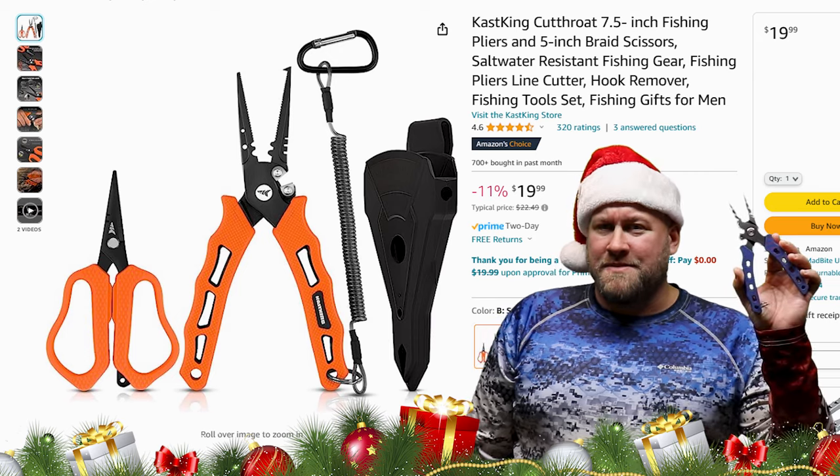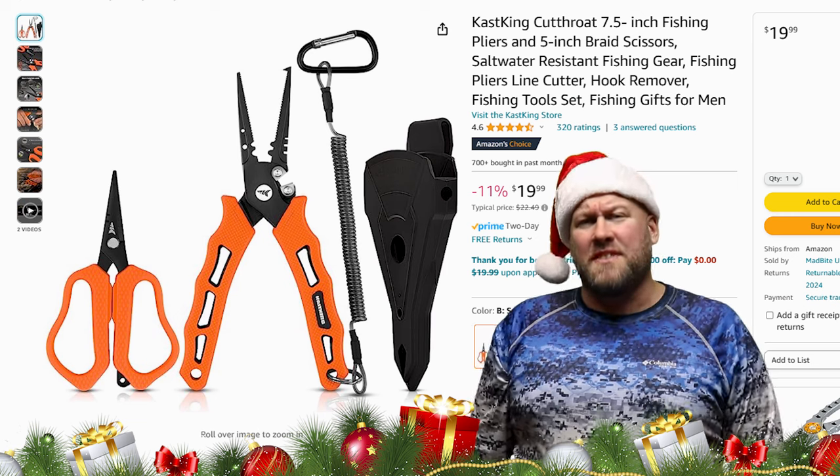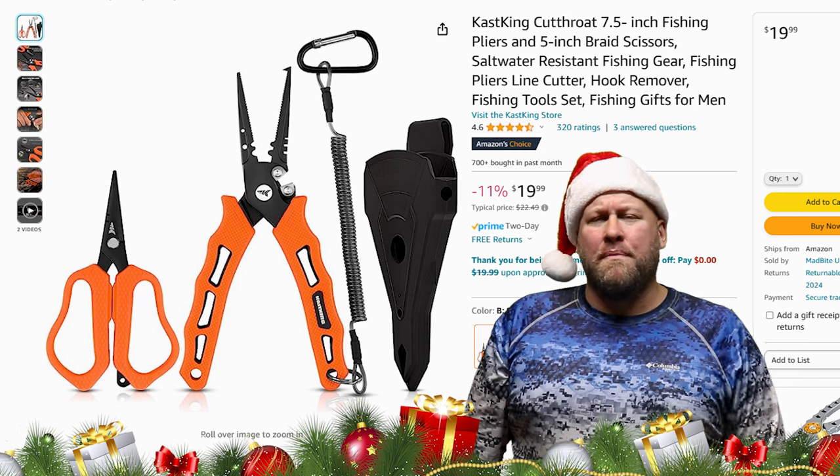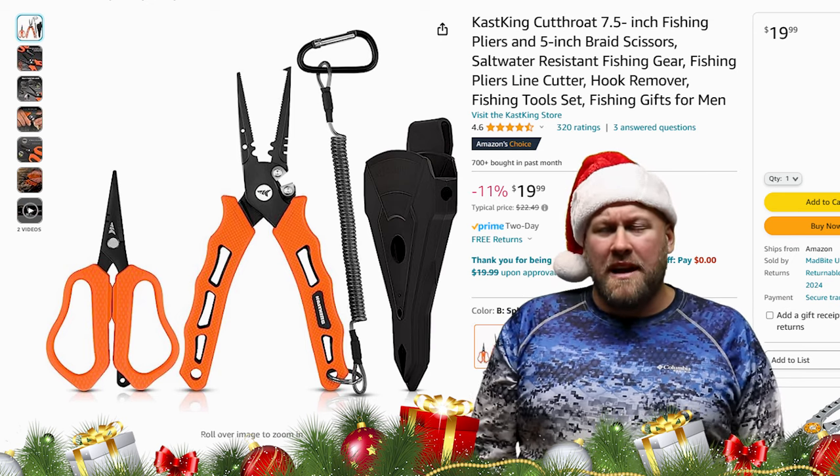Gift idea number two: a pair of fishing pliers. When it comes to useful items for anglers, a good pair of fishing pliers is gonna be near the top of the list. A good pair of pliers will have multi-functional uses, such as the Cast King plier and scissor pair.